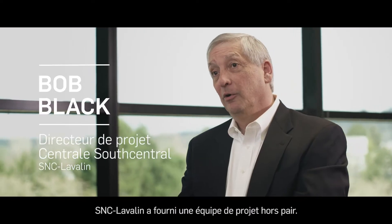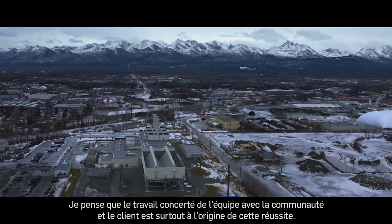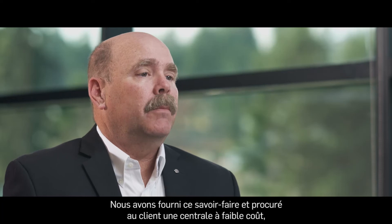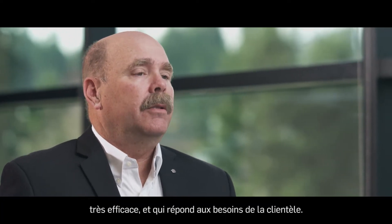SNC-Lavalin provided an all-star project team. I think that team working in conjunction with the client and the community were the main drivers of success. We provided that expertise and brought them a plant that was low cost, high efficient, and met the needs of the customer base.